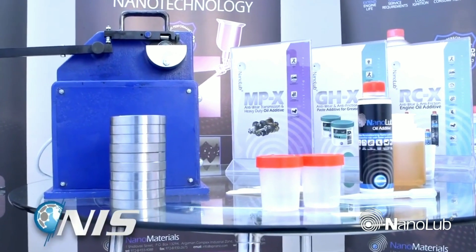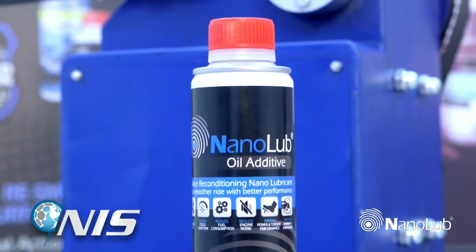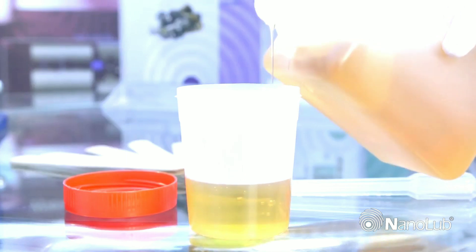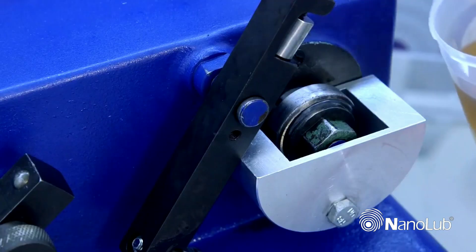The well-known and accurate Timken test will now show the significant advantages of using the NanoLube additive. In the first stage of the simulation, our operator takes conventional lubrication oil and fills the oil basin of the friction tester.